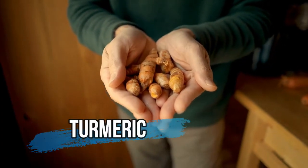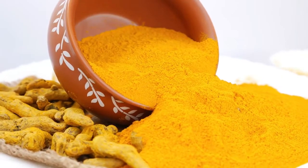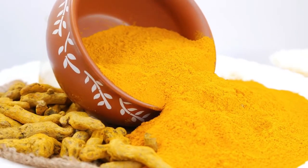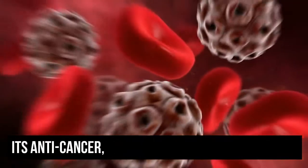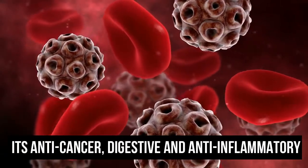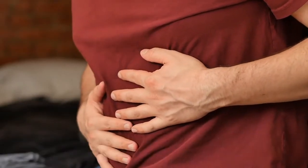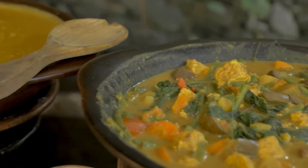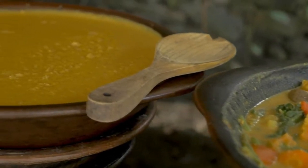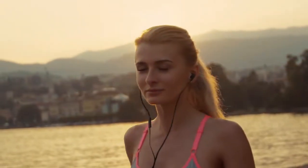Turmeric. This plant is usually sold in a yellow powdered form and has become more and more popular. Its anti-cancer, digestive, and anti-inflammatory properties make it an excellent choice for adding flavor to your meals. It can also slow down the aging process, make you more energetic, and improve your mood during stressful times.